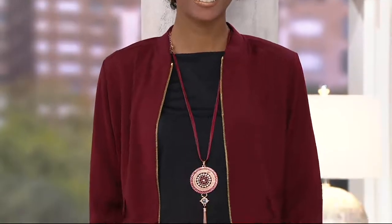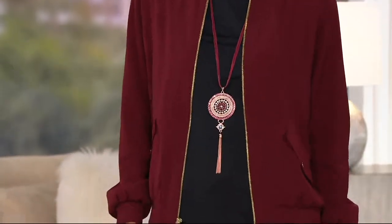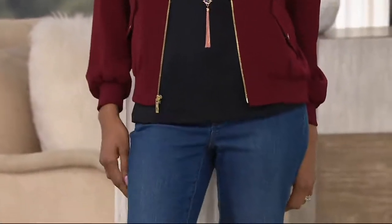Over 50,000 have been sold. That makes me so happy because so many women have different body shapes and sizes, and the fact that women all gave it five stars — that is a wow factor.